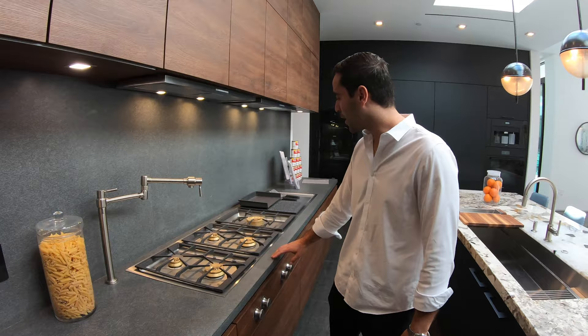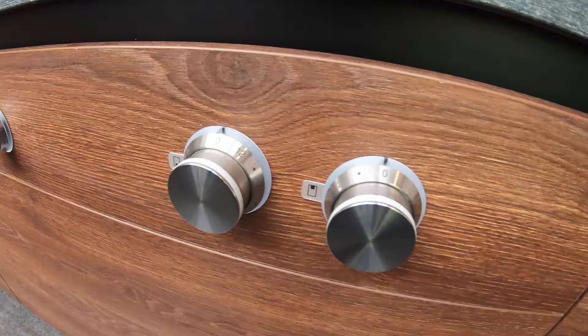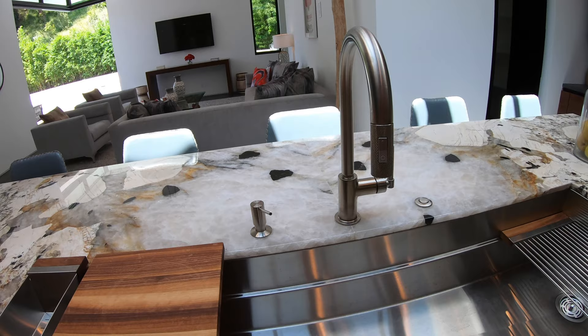We have a five-burner gas Gastau stove — built-in Gastau, where they built the dials into the cabinetry. It's a very, very nice detail with a little bit of a minimalist touch. Look at this sink — the drain is not in the center, it's actually sloped out, which adds to that modern touch a little bit more.